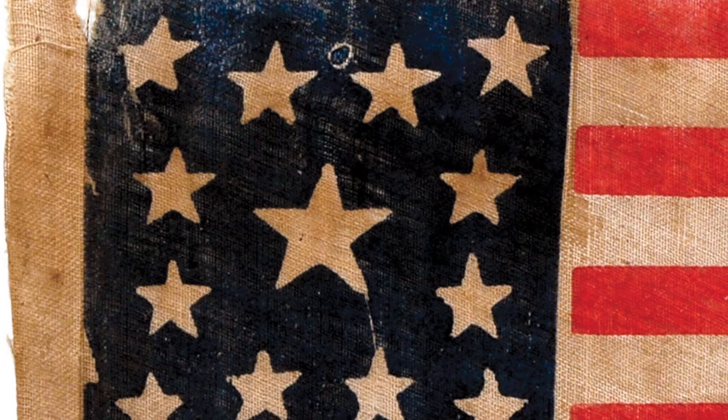The first flag was created by Order of Congress on June the 14th — Flag Day — but in 1777. It was specified that the flag would be 13 stripes, alternate red and white, with a blue field with 13 white stars representing a new constellation — the new birth of a new nation.